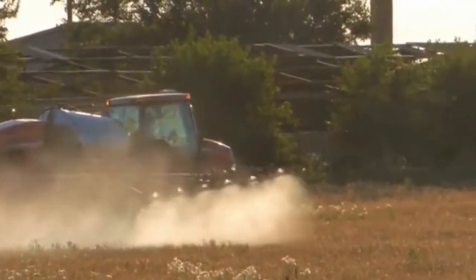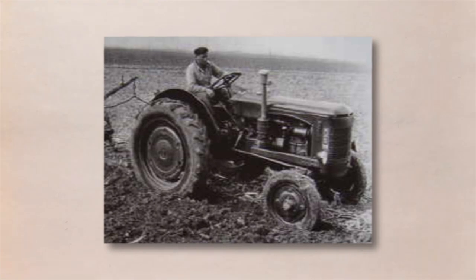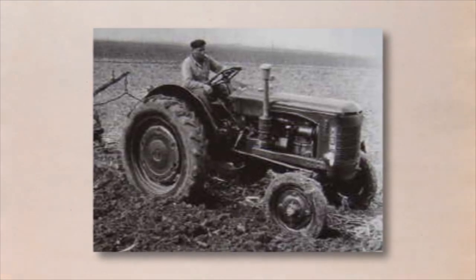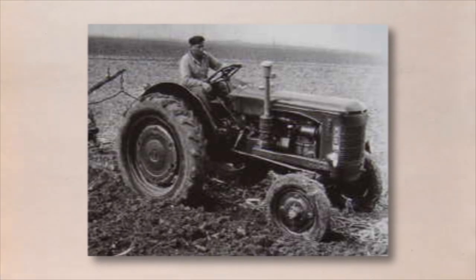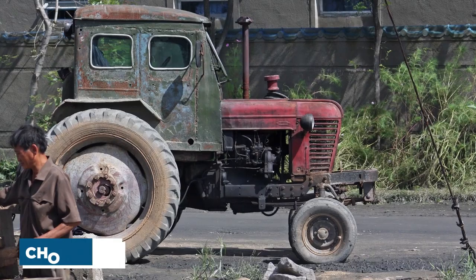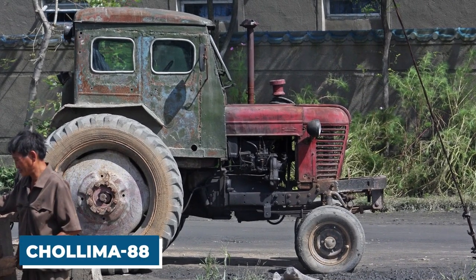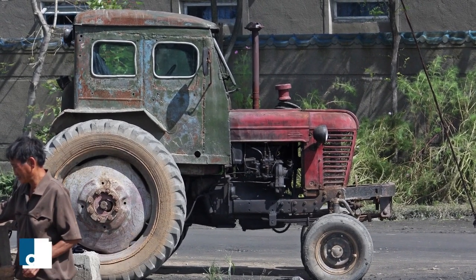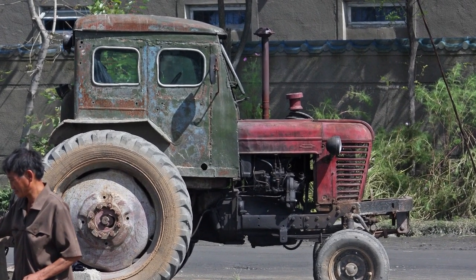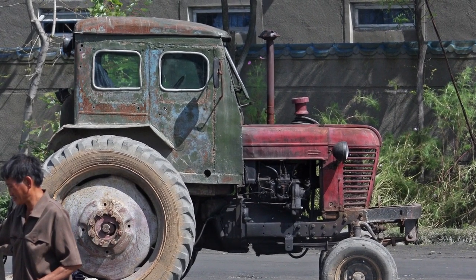In the 1960s and 1970s, North Korea saw a significant expansion in the manufacture of tractors, and the country developed a number of new models that were primarily based on Soviet designs. The Cholema 88 is the model that gained the most notoriety among these tractors. It was developed to be a flexible and adaptable multi-purpose tractor suitable for a wide range of agricultural applications.